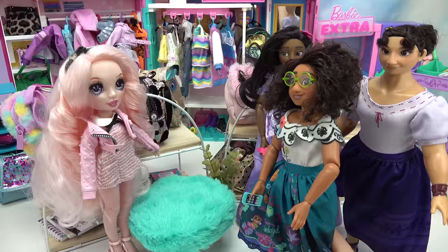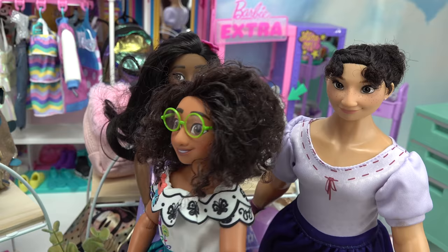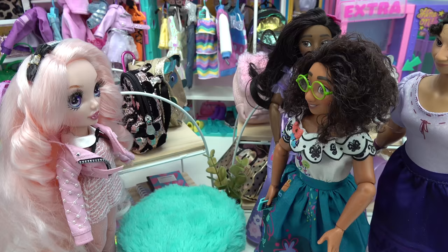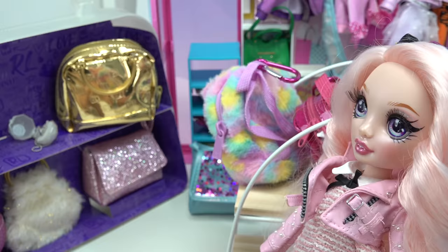I need a really sparkly bag. Welcome to the Pink Boutique — and no, not everything is pink. Is there something I can help you all find? I'm looking for a backpack, and Louisa and Isabella are looking for purses. Fabulous! We have everything here that you're looking for.